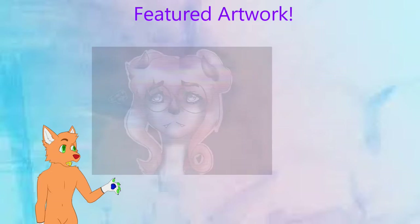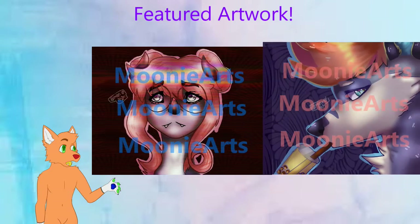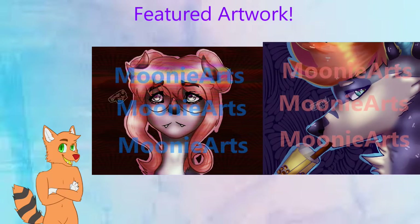Moving on to the Featured Art section — in this segment we give artists a chance to shine throughout the furry community by spreading their amazing artwork. The first and only artist featured in this episode is Mooney Arts, and honestly, this artwork is pretty amazing.